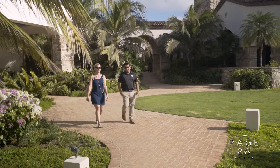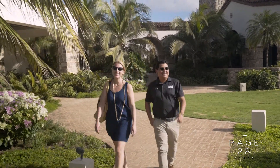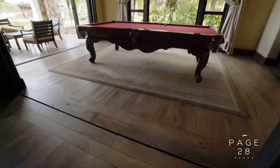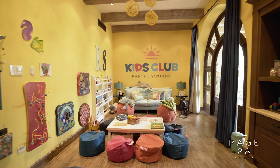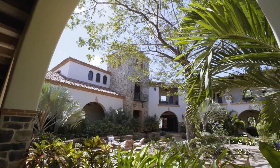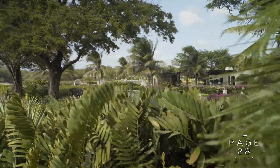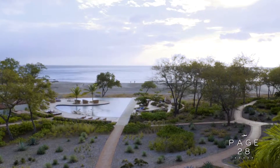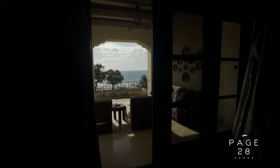The first place that Alberto took us to was the Inn, which is the original building of Rancho Santana. It's where their main restaurant is, their main clubhouse, and their kids' club. It's a circular building with a beautiful courtyard in the center, gardens all around it, a bocce ball court, and a pool to one side. They have one-bedroom or two-bedroom options, and he showed us some of those.